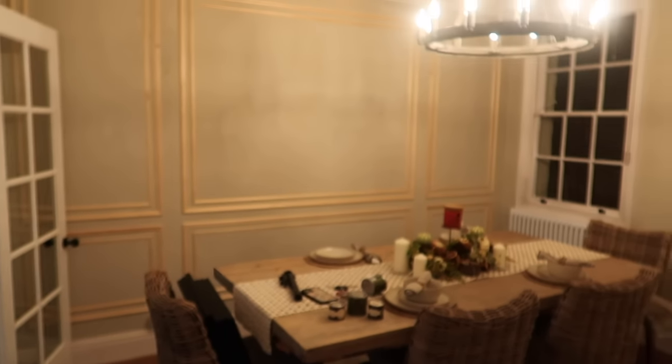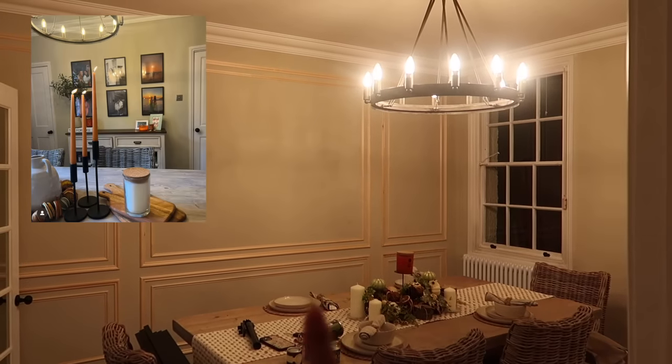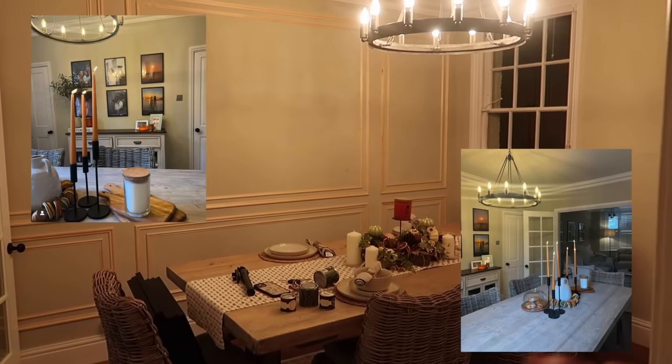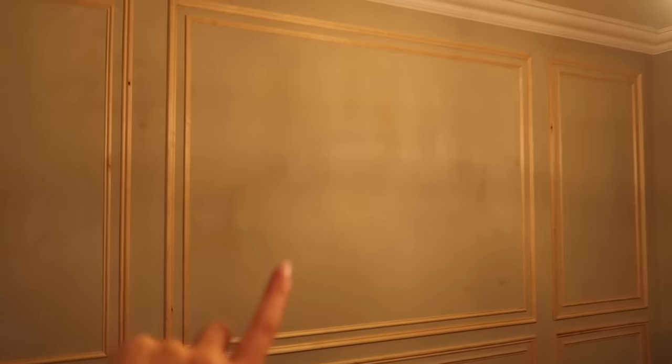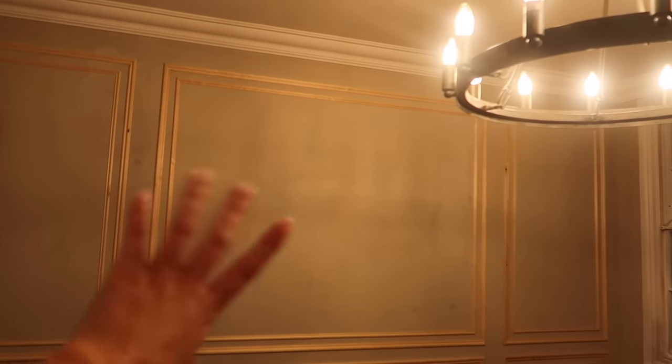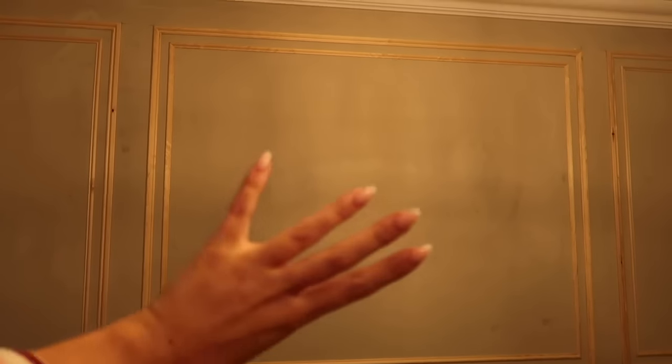I want to share some house updates with you guys. This is my dining room — I'll put a clip on screen of how this room was looking before. I've just had this beading molding design put on the wall — literally yesterday. Please excuse the patchiness of this wall; this is all being repainted, so it doesn't matter.